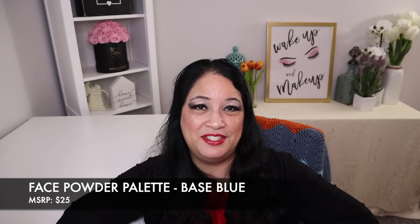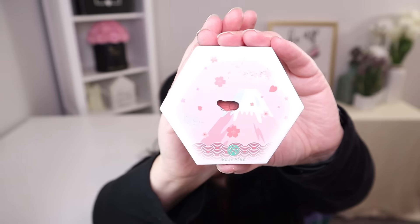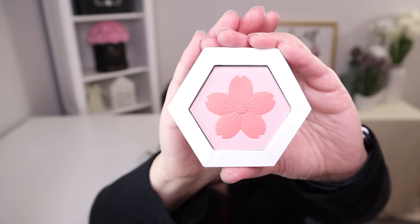The second item in this bag is a face powder and this has a manufacturer price of $25. Let me show you how beautiful the packaging is. That is the outside — I think that's really, really beautiful. And that is what it looks like inside. That is so beautiful.